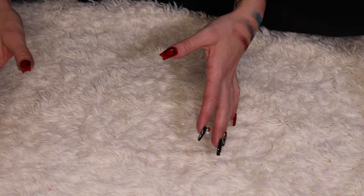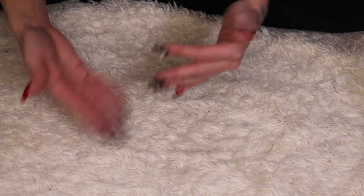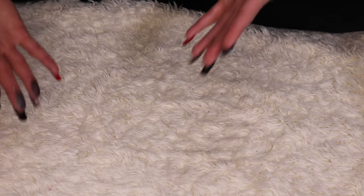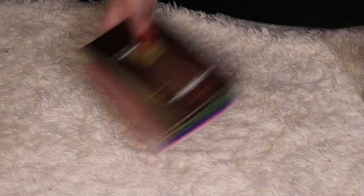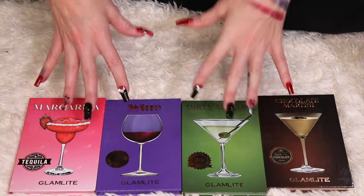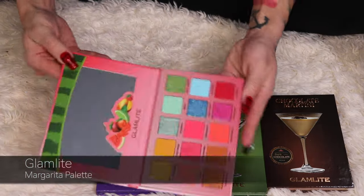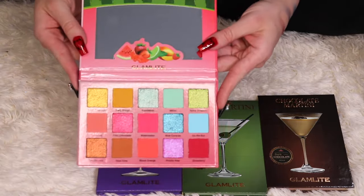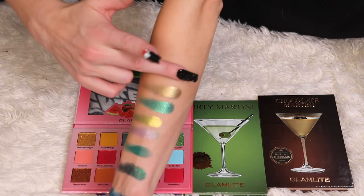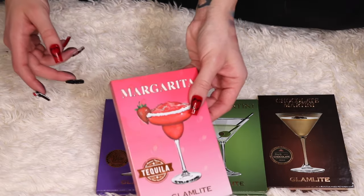I like what I buy from Glamlite, but what I don't like is the shipping time. I almost bought the Betty Boop collection but realized I don't want it 10 weeks from now — I want it within a week or two of purchasing. I also have four palettes from Glamlite's drinks-themed line. The first is the Margarita palette, which is really beautiful and colorful — I'm keeping this one.